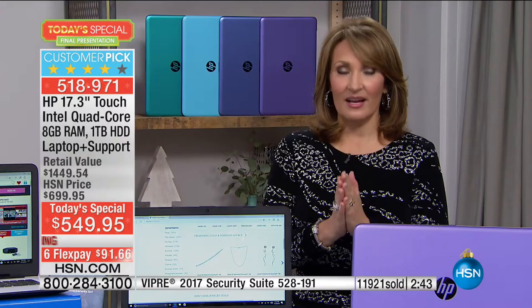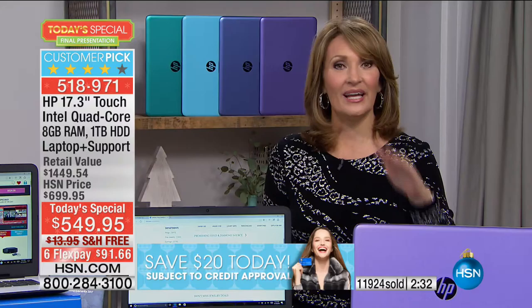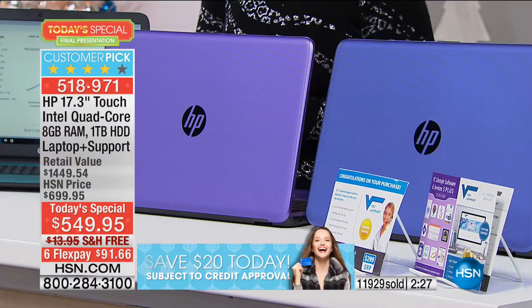If everybody ordering on hsn.com and by phone right now — a couple more of these colors are basically gone. If you want the blue, I hope you are in the ordering process. If you want the purple, same deal — I hope you're already on the phone or online ordering it. Take action right now so we can get this home to you.